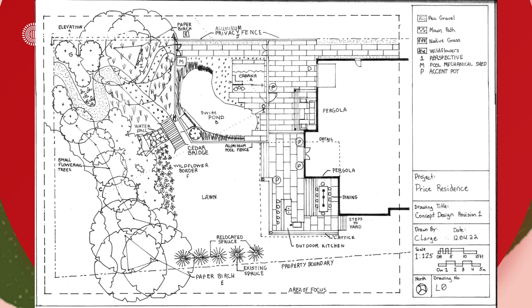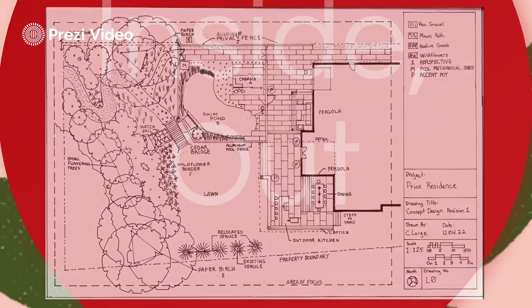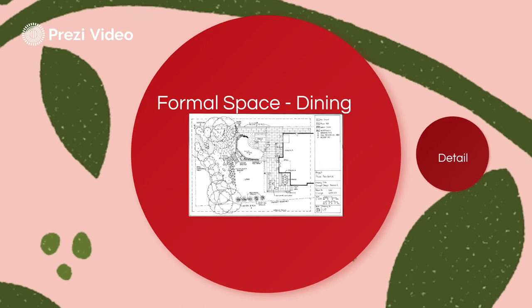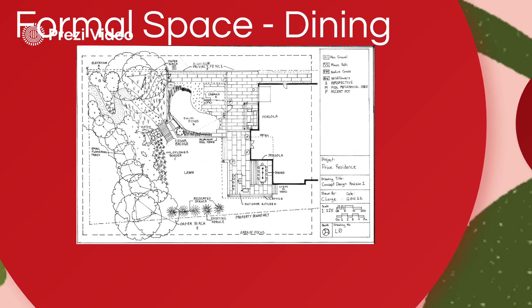Formal spaces are placed closer to the home and less formal spaces further removed. Near the home, with its brick facade and clean lines, we will place the entertaining spaces.